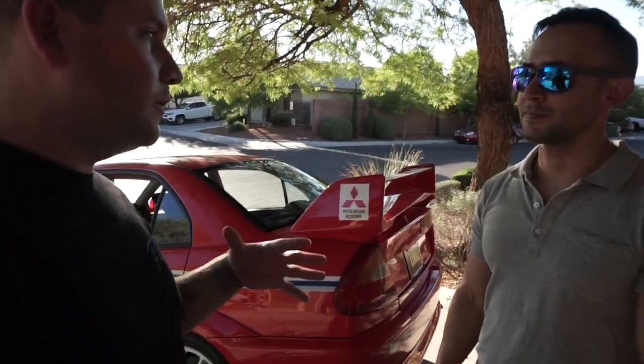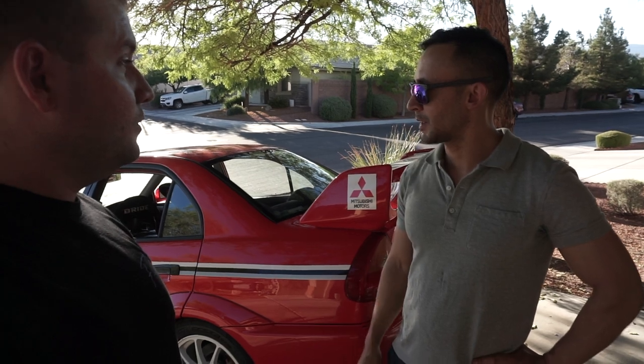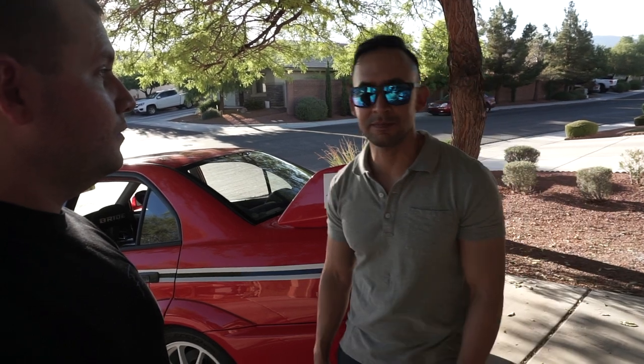We talked about it a little bit earlier about that EVO 6 that's over here and you're going to have that thing for sale soon, right? Yeah, I'm just getting some boost leaks taken care of and then I'm going to list it for sale. I'm looking to get $28,000 for that one and it should be listed in the next month or so. If you guys are interested in it, you can hit me up and I can contact Gabe for you.